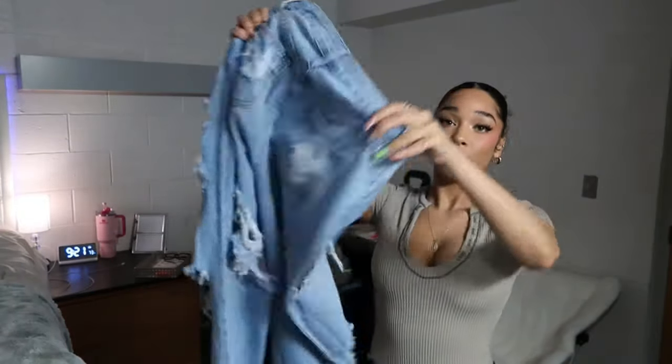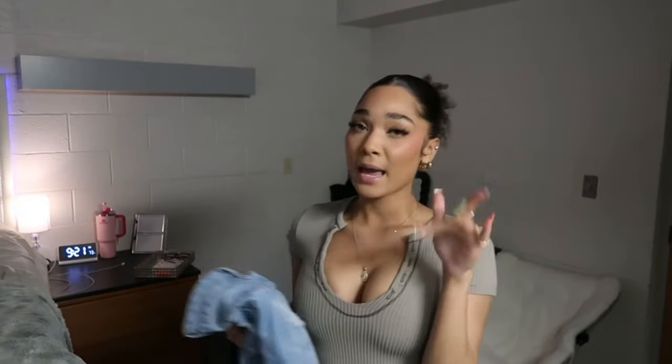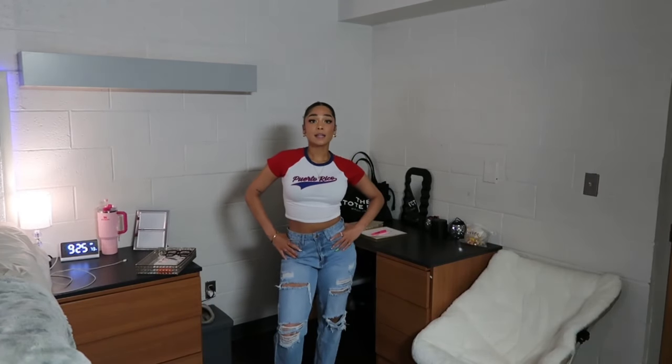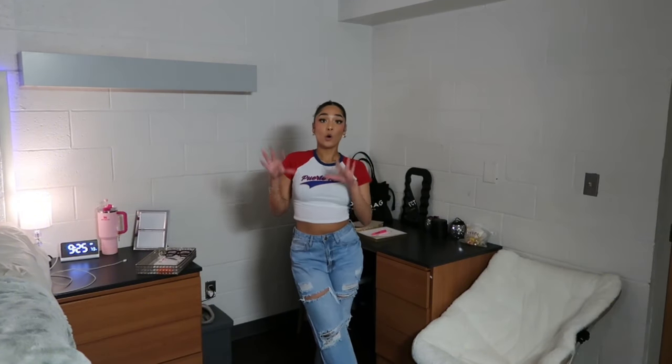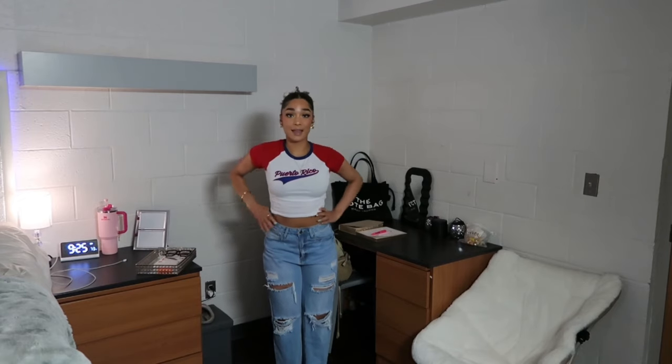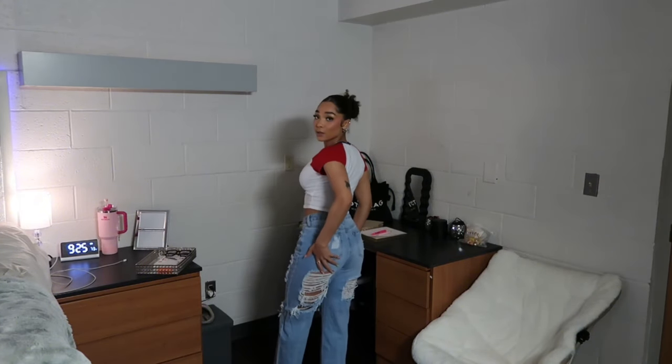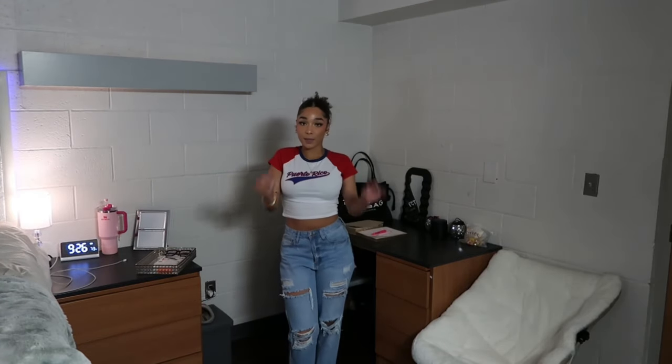Next we have some jeans and a crop top. These ripped jeans are ripped all over, including under the butt part which I really like. I actually got these last summer or spring, loved them, but they were worn out so I repurchased them. I paired them with this Puerto Rico crop top in blue, red, and white. Jeans in a size five, shirt in a size small. The crop top isn't overly cropped, very comfortable. The jeans are 10 out of 10 — there's a little rip under the butt for a sneak peek without overdoing it.